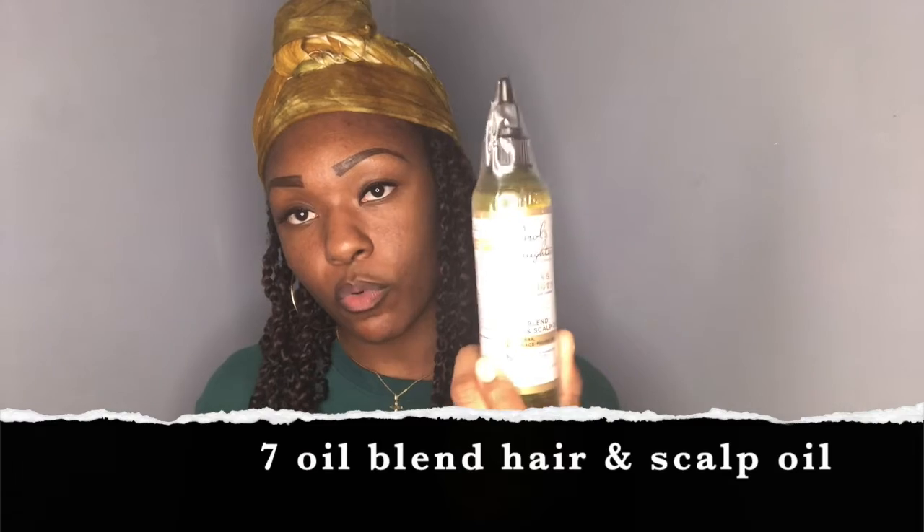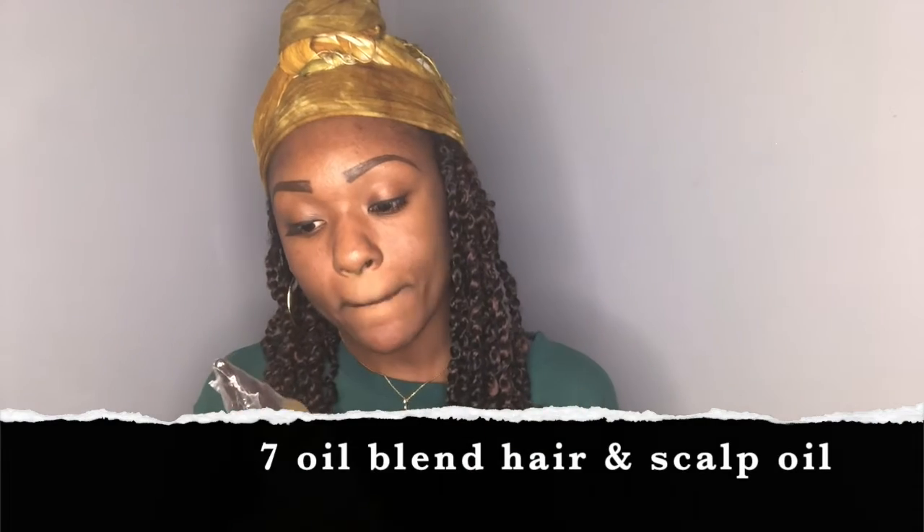This right here is their 7 Oil Blend Hair and Scalp Oil, which is pretty awesome. It has similar key ingredients: seed oil, olive oil, jojoba oil, coconut oil, castor oil, flaxseed oil, and soybean oil — obviously no petrolatum, mineral oil, or artificial colors. It's also a vegan formula, which is pretty great.